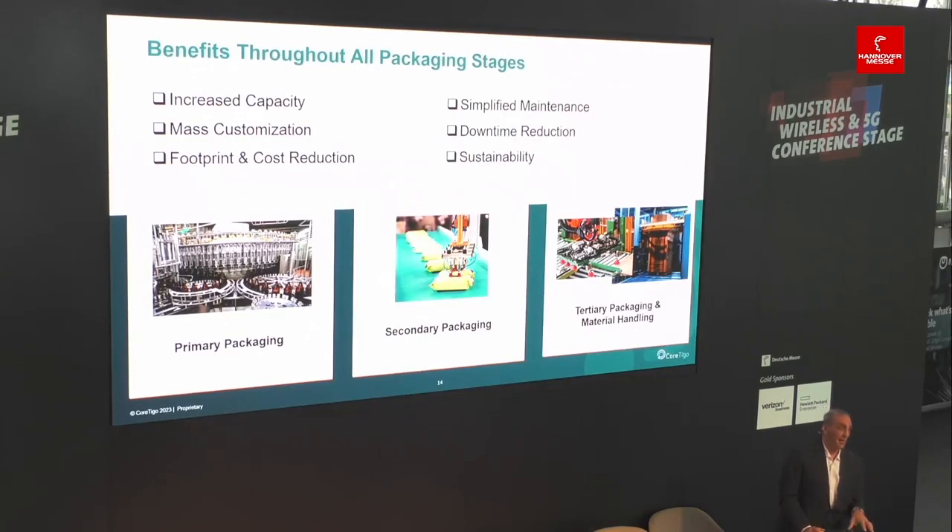Focusing on the packaging industry for this example, IO-Link Wireless can actually increase flexibility, increase capacity, enable mass customization, simplify maintenance, and in many cases create solutions and machine designs that were not possible before. We can see this across primary packaging, secondary, and tertiary packaging phases.